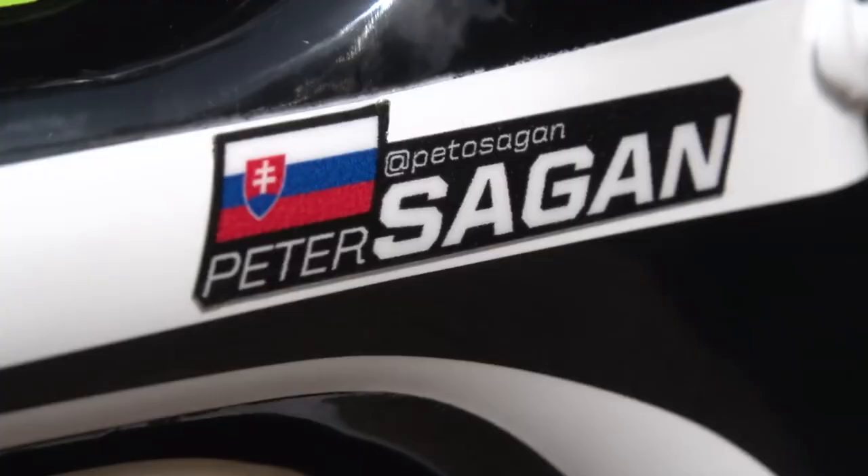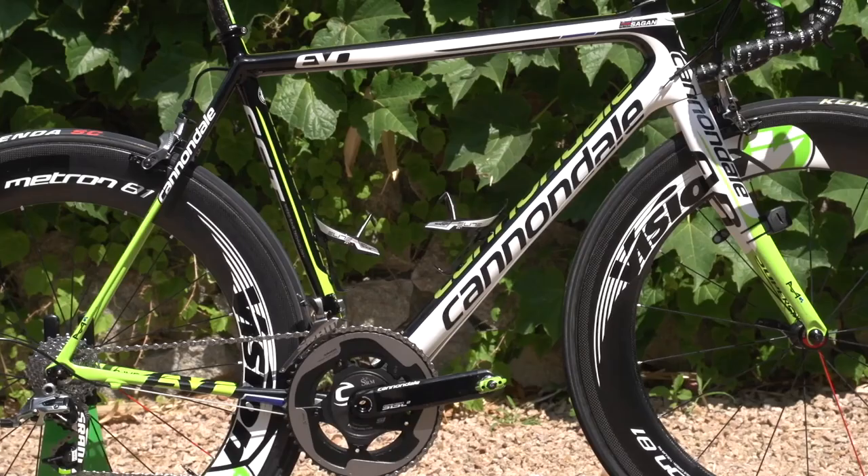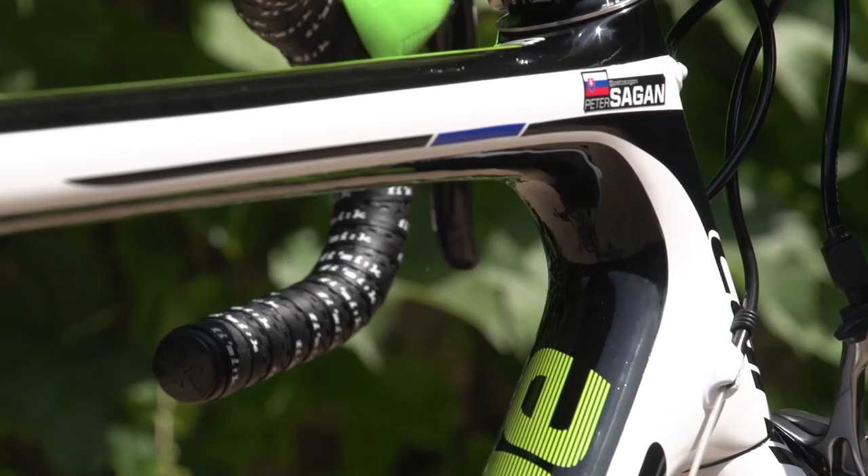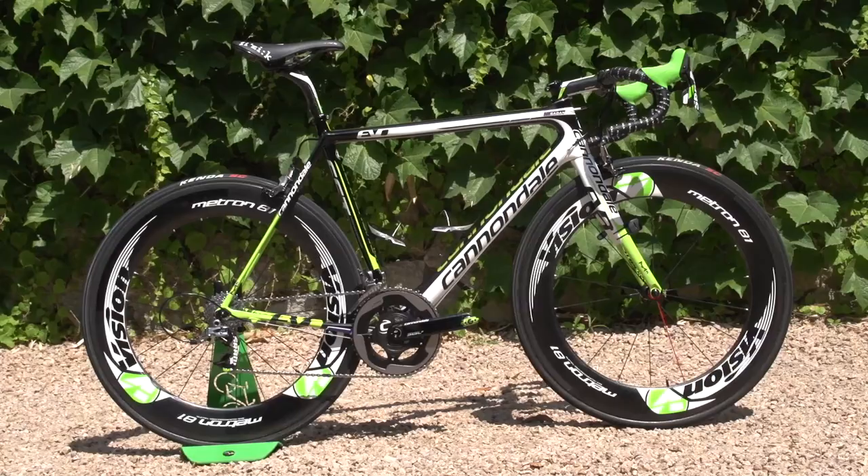This is the road bike of Peter Sagan of Team Cannondale. Sagan recently won the Slovakian national championships, and at the heart of his bike is the Cannondale Super 6 Evo frame. It's a team edition with special new graphics for the Tour de France.